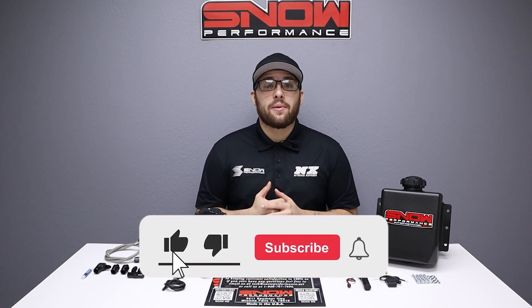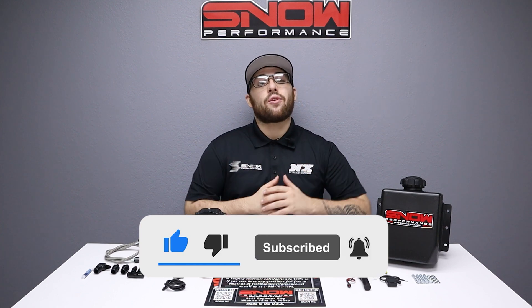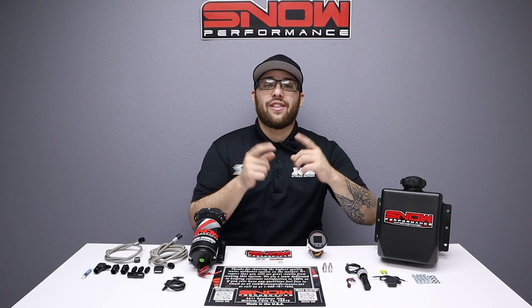Don't forget to like, subscribe, and comment down below what you'd like to see next. As always, thank you for watching, and I will see y'all next time.